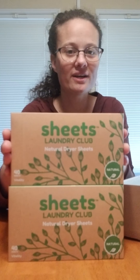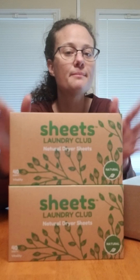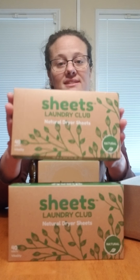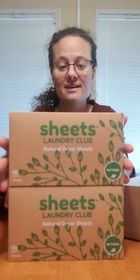They do offer fragrance boosters — scent boosters — and those do have some fragrance in them, but they're very clear about that on the website. It contains 93% certified bio-based content in all the products.